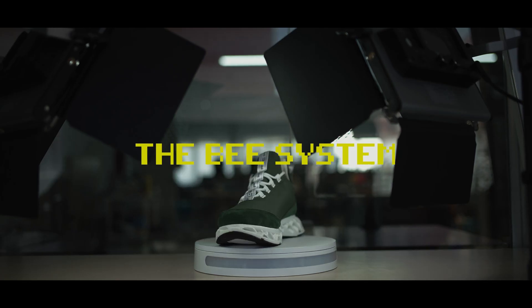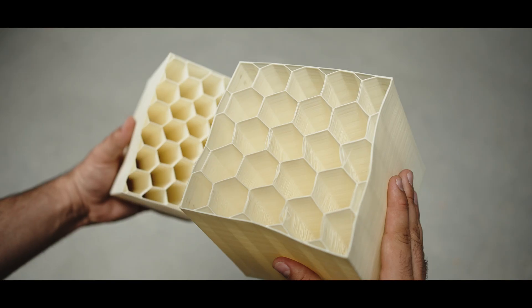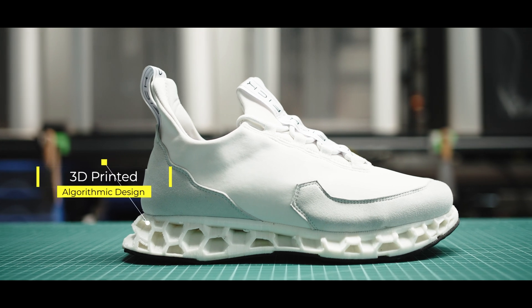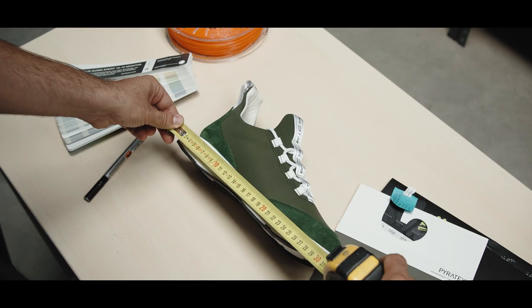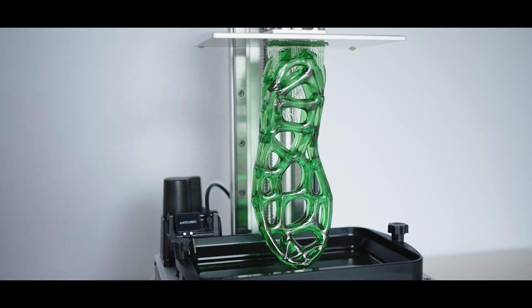Introducing the B-System. We've created a 3D sole using an algorithm inspired by the ingenious ways bees do their thing — hands down one of the slickest design systems out there. The sole's structure not only molds to your foot and adapts like a boss to any terrain, but its mind-blowing shape also makes it feather-light and indestructible.